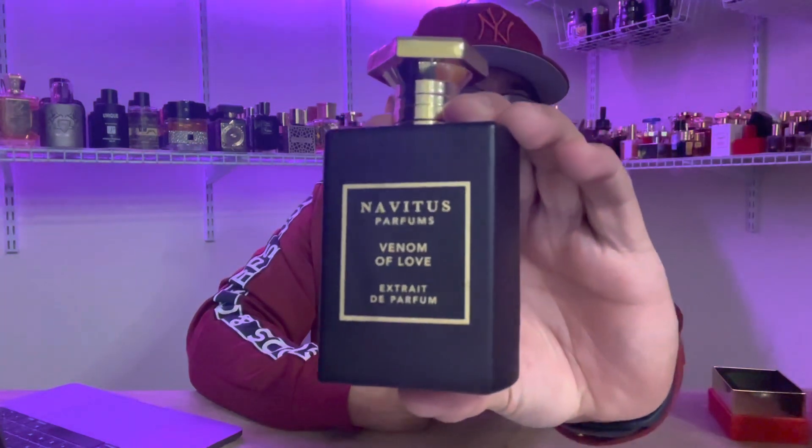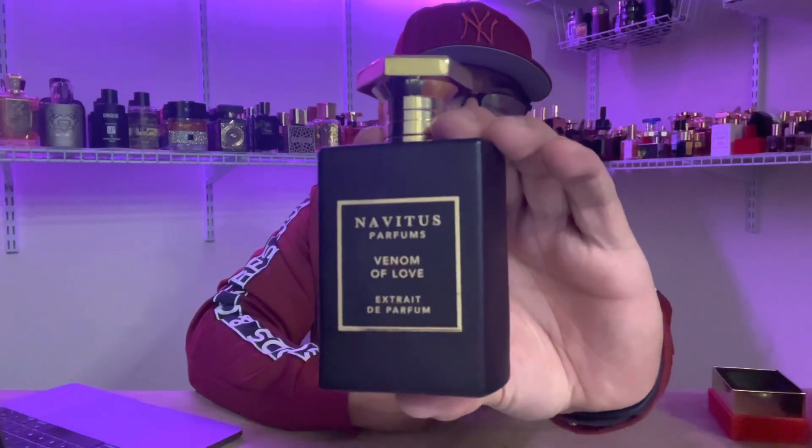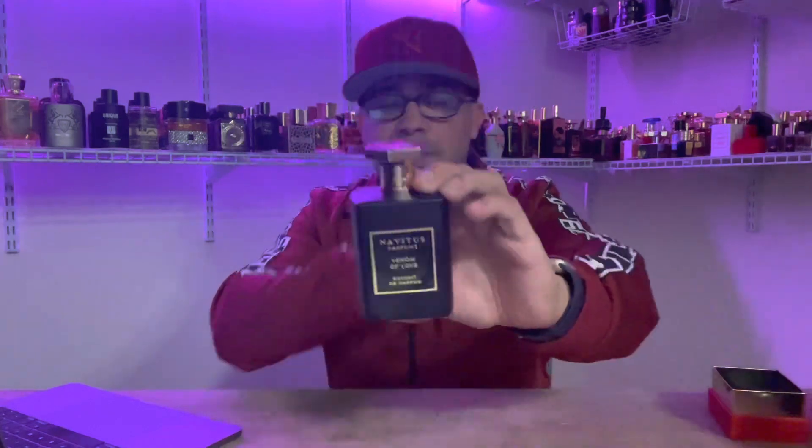Here it is, here's the bottle up close. Very typical of Navitus Parfum's presentation — nothing really different here. If you know one bottle, you know the rest. This is the 50 ml.